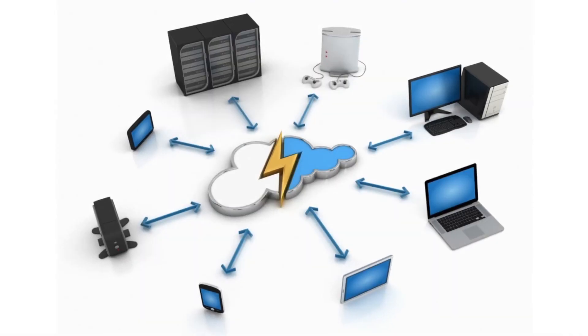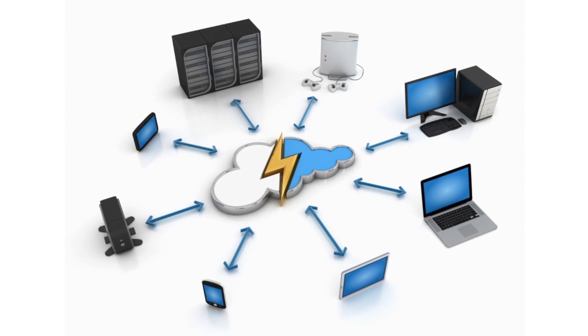LTO tape has been around a long time, and the cloud is relatively new. You have many options for cloud storage and using it as a backup. A good cloud storage company has data on multiple servers. If a place on the planet is hit by a meteorite, there's a very good chance that your provider — Microsoft, Amazon, whoever you're using — has it backed up on multiple servers around the world and very well protected.